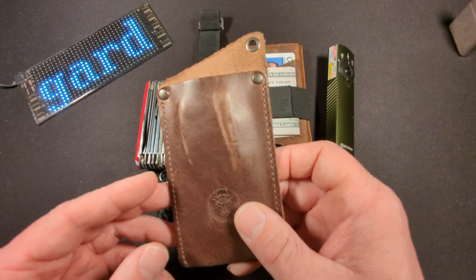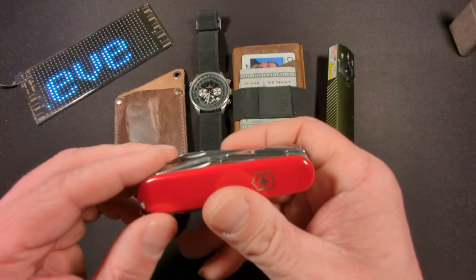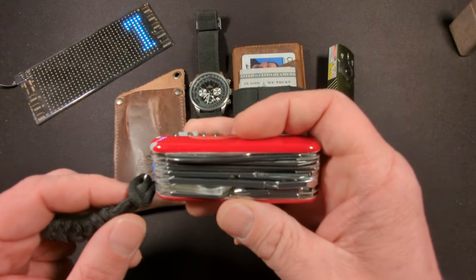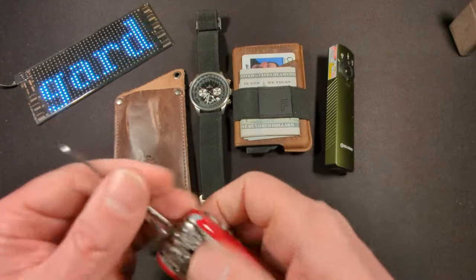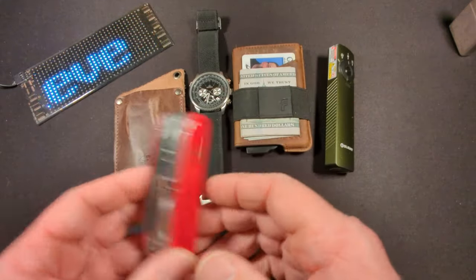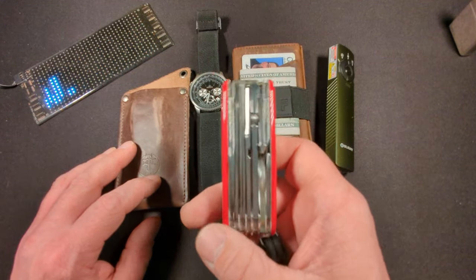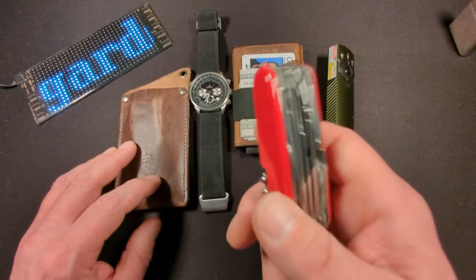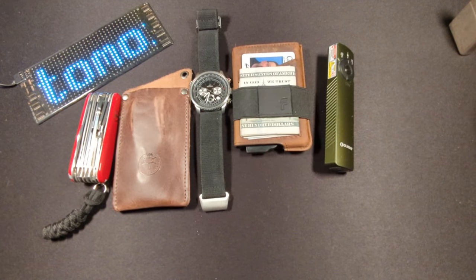The Swiss Champ has proven invaluable — I've used the screwdrivers on multiple occasions. I don't typically use scissors on a multi-tool, but there have been a couple of occasions where I needed to cut a loose thread and they worked just fine. This may be a little overkill, but I have other Swiss Army knives to step down to if needed. I'm carrying it on a belt sheath — I'll put a link in the description if you're looking for a comfortable carry option.